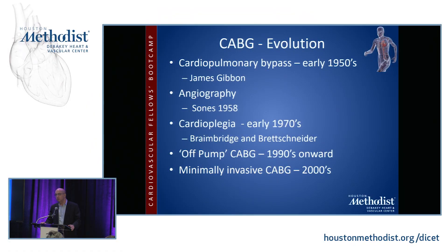Selective coronary angiography was performed by Mason Sones in 1958 at the Cleveland Clinic. He was actually trying to do an aortic root injection and accidentally cannulated the right coronary artery, then gave a power injection. The patient coded, was revived, and he got great pictures of the right coronary artery. Cardioplegia was developed in the 1970s in the UK by Mark Braimbridge at St. Thomas' and Bretschneider in Germany, and variations of those solutions are still used today.